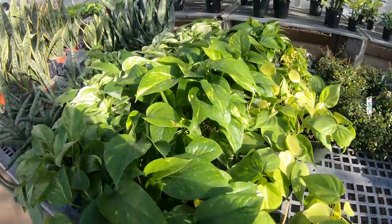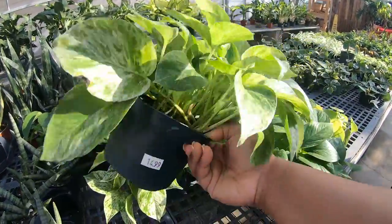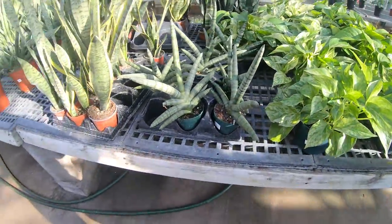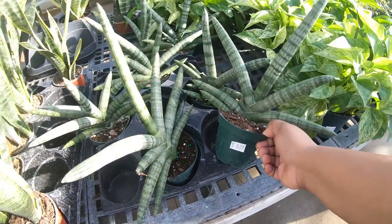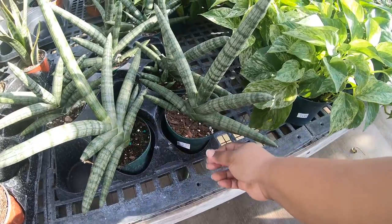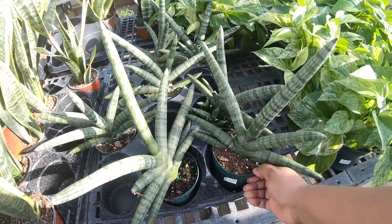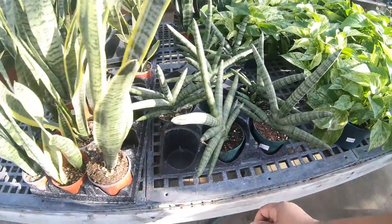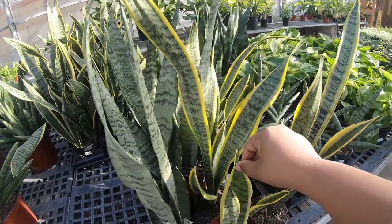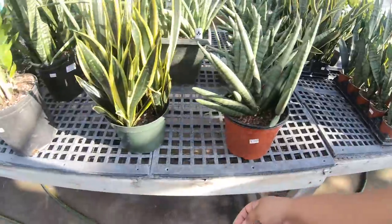Some more pothos - marble queen, $14.99 for a six-inch pot. The star sansevieria is $9.99 for those who like that kind of plant - I'm not really into it, but it's 10 bucks. Here you can get the more common varieties for $5.99, and a bigger size for $39.99.